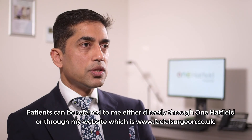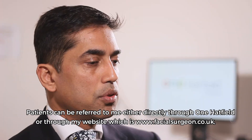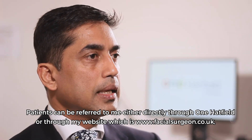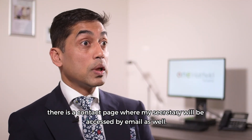Patients can be referred to me either directly through One Hatfield or through my website which is facialsurgeon.co.uk. There is a contact page where my secretary can be accessed by email as well.